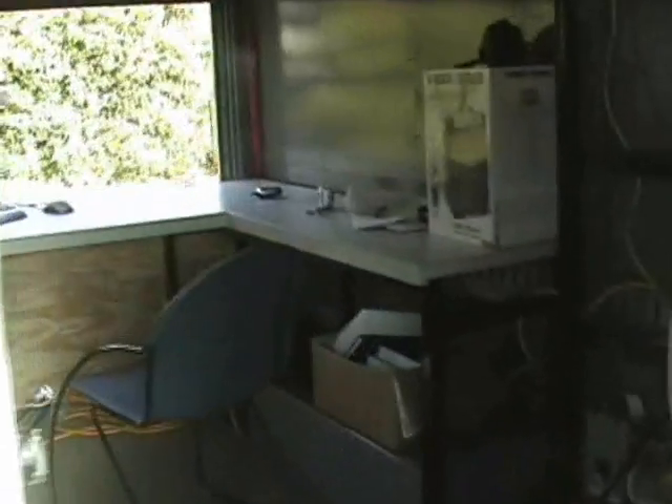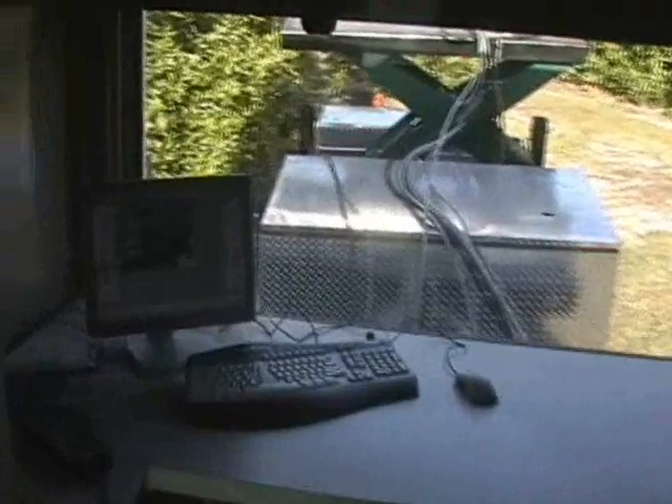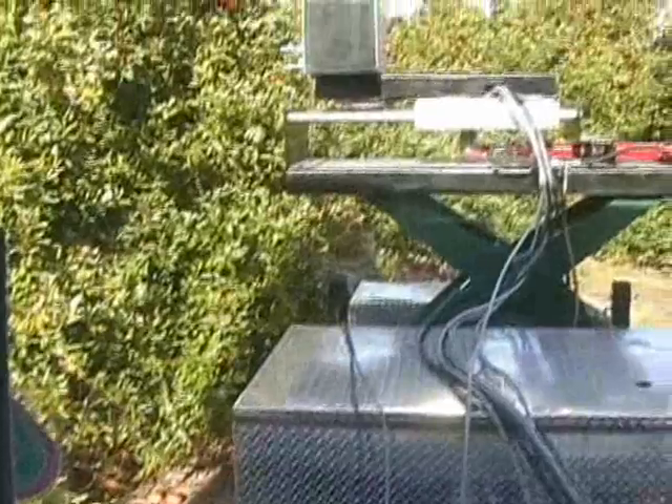The control center houses all of the computers and electronics needed for controlling the harvesting system. These are the controllers for the robotic manipulator. Located under the desktop is the additional computer system for image processing and overall system control. The control center also has a window that provides a view of the robotic harvester.